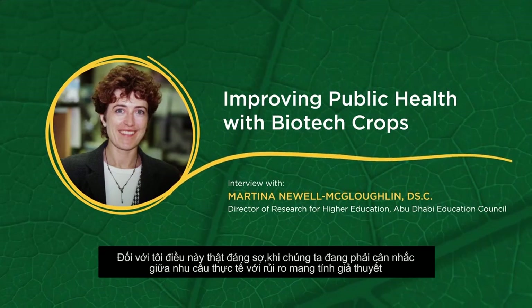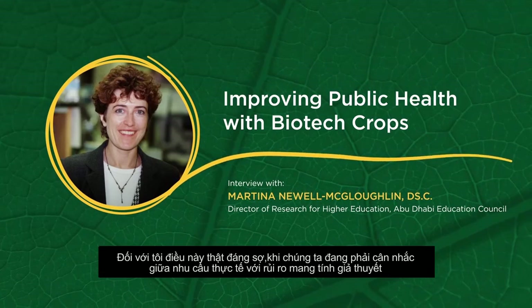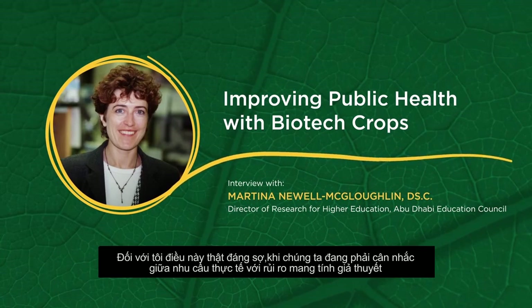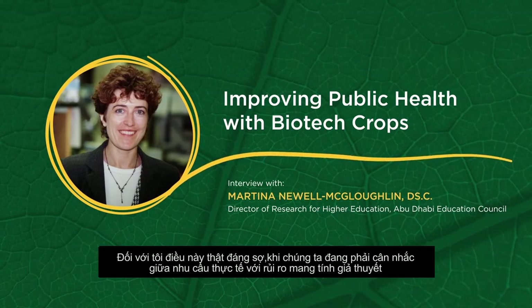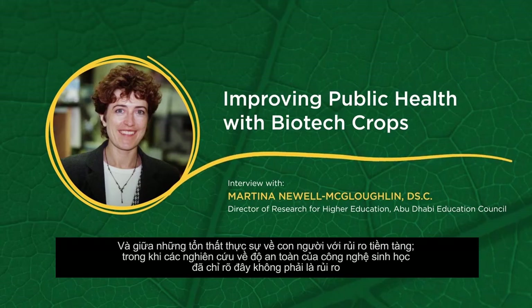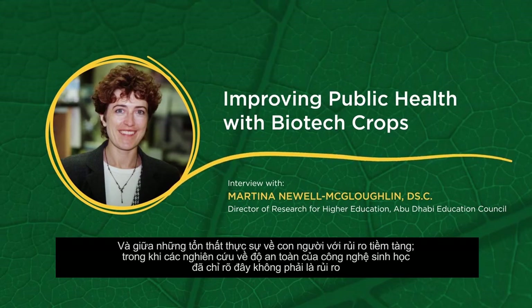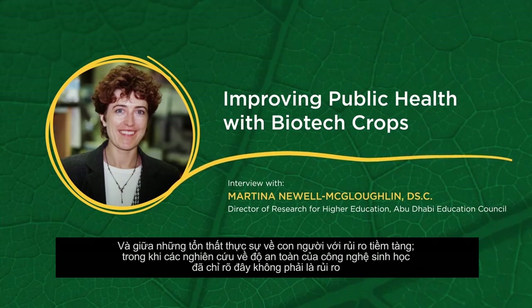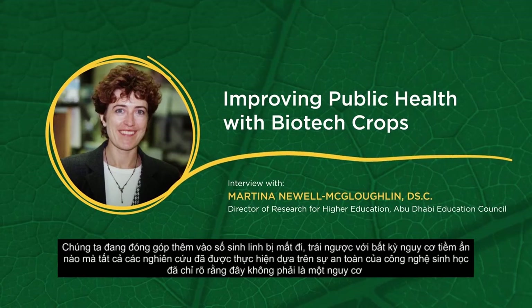This is really dreadful — you're looking at a real need versus a hypothetical risk, which is leading to lost lives as opposed to any potential risk. All of the research that has been done into the safety of biotechnology clearly indicates that this is not a risk.